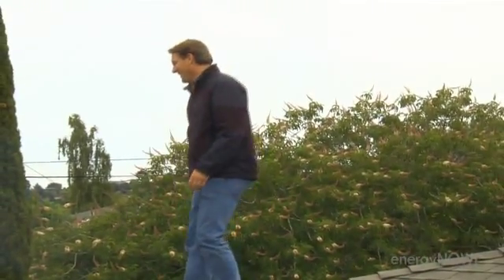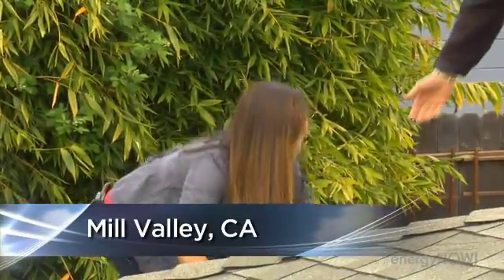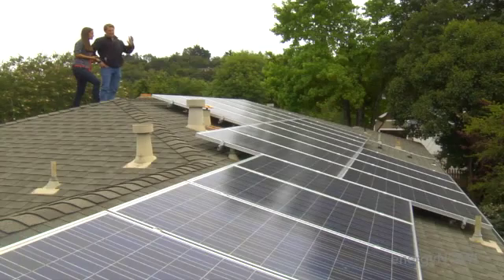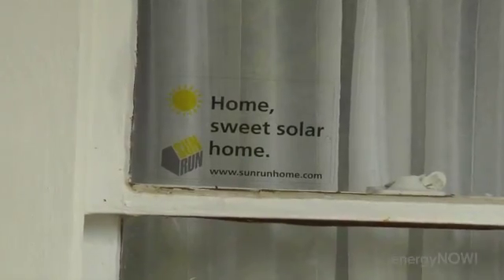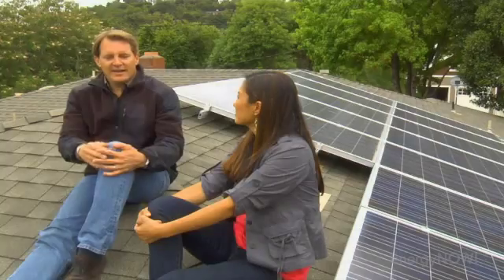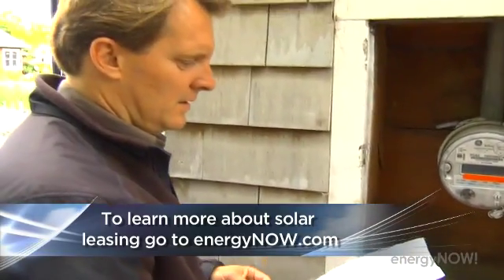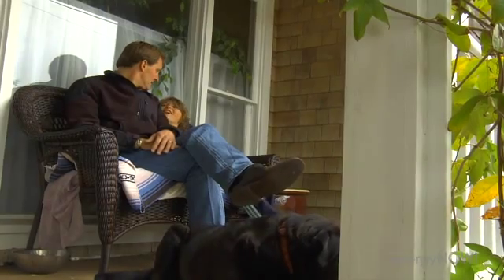One homeowner who sees the light is Ted Leaser of Mill Valley, California. He paneled his roof as a hedge against rising power rates — a choice Ted says, in the long run, could help him save thousands of dollars. But money isn't the only factor. How could I say no? It's a minimal amount of cash out of pocket, panels are on my roof, I'm cutting my emissions down, I'm being a good global citizen, I'm being a good role model for my kids. How could you not do this?